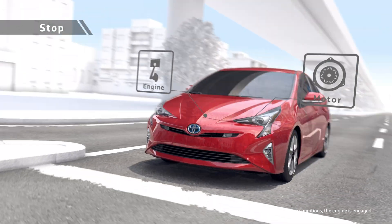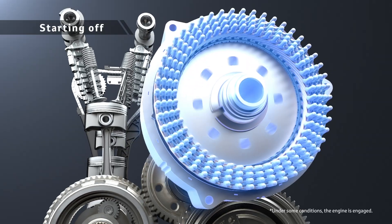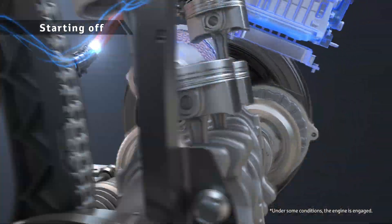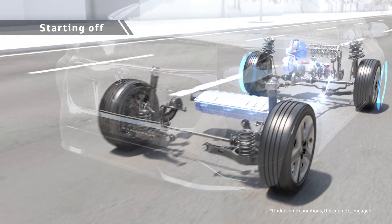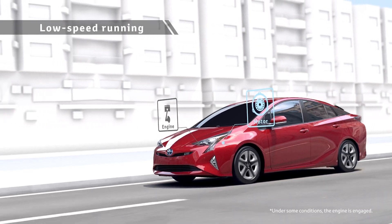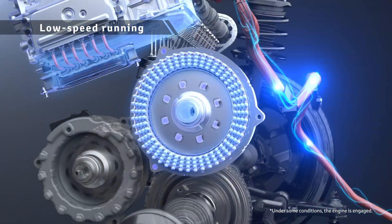When the vehicle starts off, the motor drives it quietly and smoothly. For driving at low speed, the motor is used to achieve low fuel consumption.